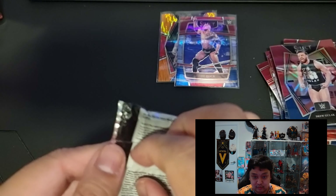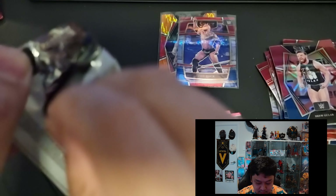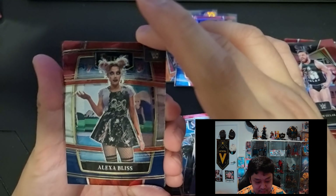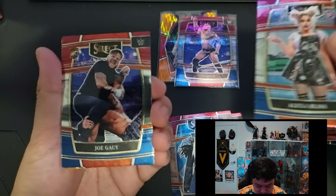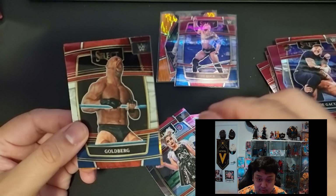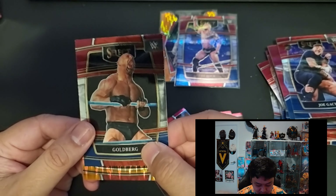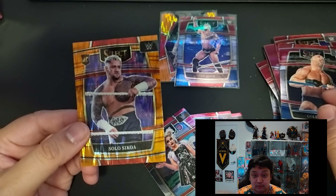Last pack for blaster number one. Alexa Bliss — Concourse. Joe Gacy rookie, Concourse level. Goldberg. Last card for blaster number one — prism rookie card of Solo Sikoa.